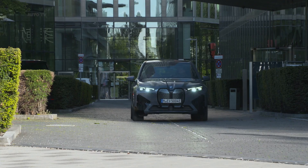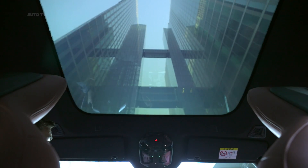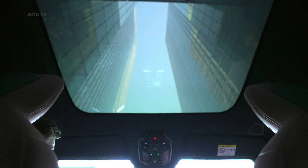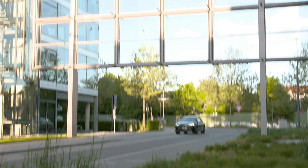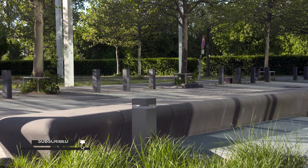Two different variants of the iX will be offered, the first being the xDrive 50, which will be powered by a pair of electric motors that combine to make 516 horsepower with all-wheel drive as standard. BMW says that's enough power to scoot the iX to 60 miles per hour in 4.6 seconds and on to a top speed of 124 miles per hour. A high-performance variant called M60 will go on sale after the xDrive 50 model and will offer over 600 horsepower.